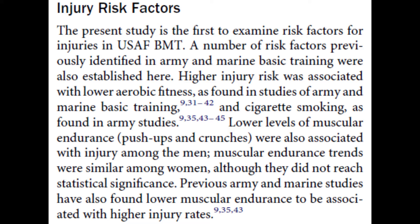Lower levels of muscular endurance were also associated with injury among the men. Muscular endurance trends were similar among women although they did not reach statistical significance. This study did not show that questionnaire responses were associated with injury, unlike the previous Marine Corps study, at least among male candidates. However, women who had been jogging or running for a longer time or more frequently had a reduced risk of injury.